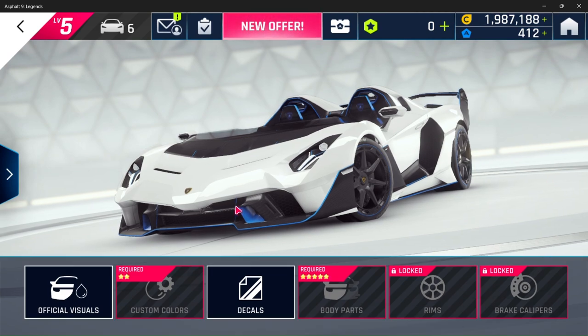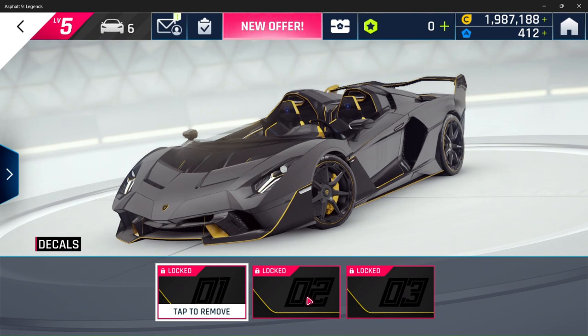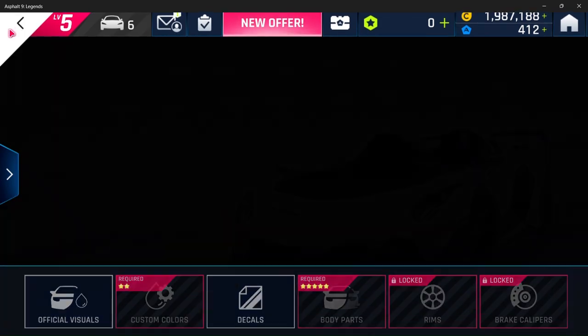Let's check the customization options — beautiful decals, beautiful body, lovely trim. I'd use it as a daily driver. Back to Overclock Showcase we go.